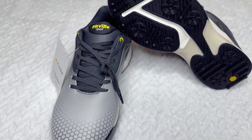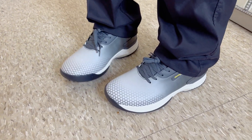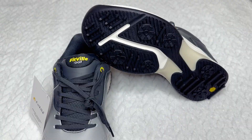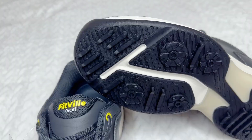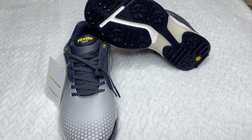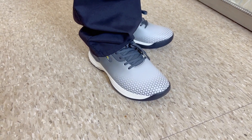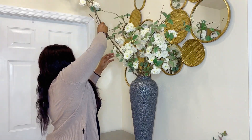The link will be in the description box down below — don't forget to check them out if you're looking for soft, breathable, and comfortable shoes. I think Fitville is a good option for you. Okay, let's go back to the entryway decor and keep on watching.